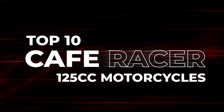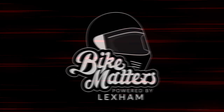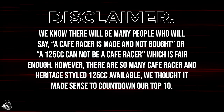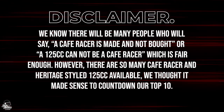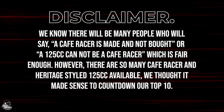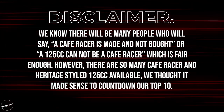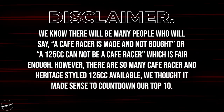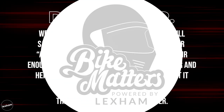Welcome to our 10 of the best Café Racer 125cc motorcycles list. Disclaimer: we know many people will say a café racer is made and not bought, and a 125cc cannot be a café racer — which is all fair enough. However, as there are so many café racer and heritage styled 125cc machines available, especially with so many being produced in China, we thought it makes sense to give a rundown of our favourite 10. This list is in no particular order.